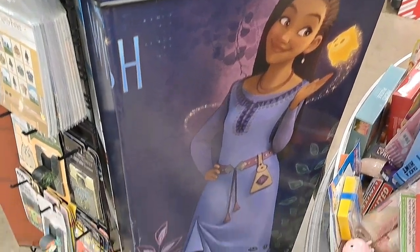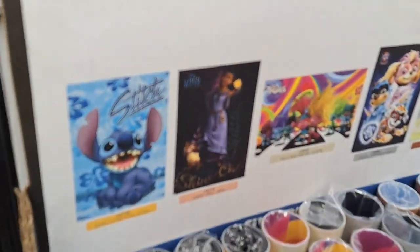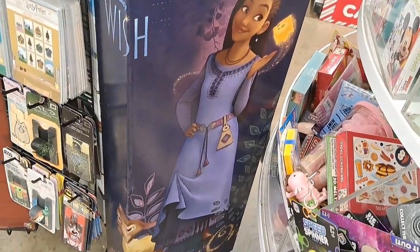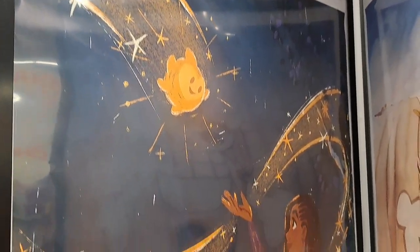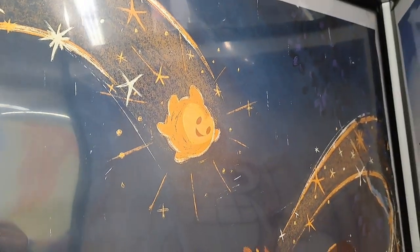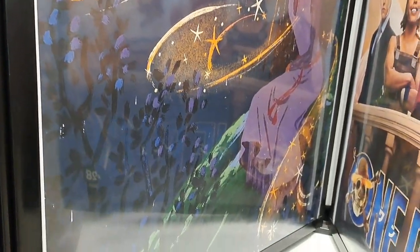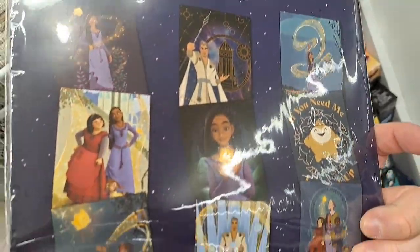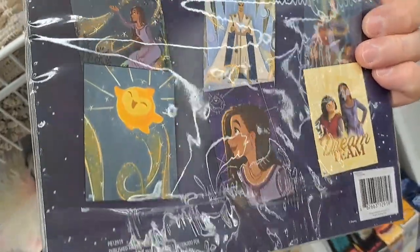Got this Disney Wish movie poster here. Pretty cool at Five Below. Check out this Disney Wish poster - looks kind of like it's painted. Pretty awesome poster. Got this 12 poster pack here, Disney Wish, all kinds of cool designs in it. Pretty awesome.